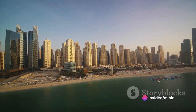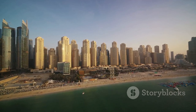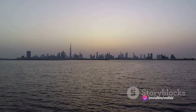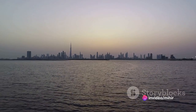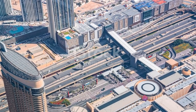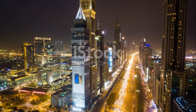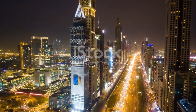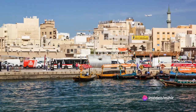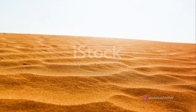The Jumeirah Beach Residence, a bustling waterfront community, sparkles as the sun's rays bounce off its colorful buildings. Dubai's skyline is not just about the skyscrapers — the city's numerous water bodies add a unique element to the landscape. As the sun rises, these water bodies mirror the city's architectural splendor, creating a mesmerizing reflection of the skyline. The Dubai Creek, the Dubai Marina, and the Arabian Gulf all play their part in enhancing the city's morning beauty.